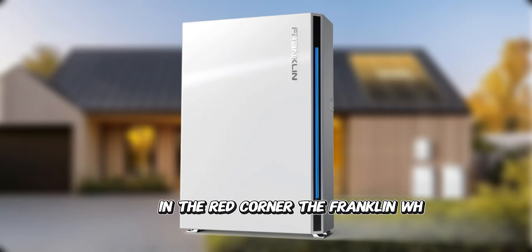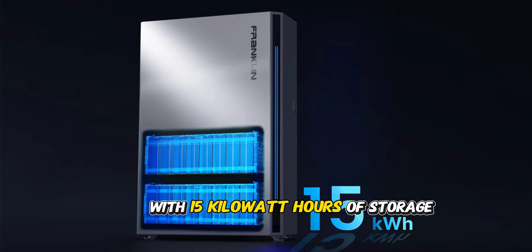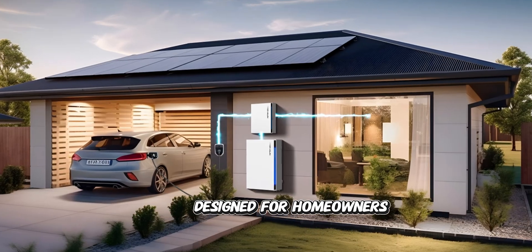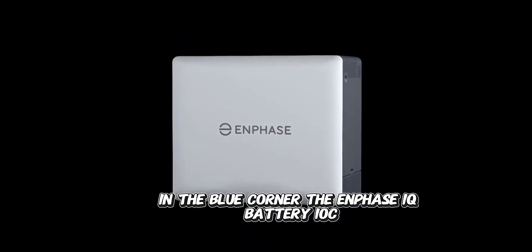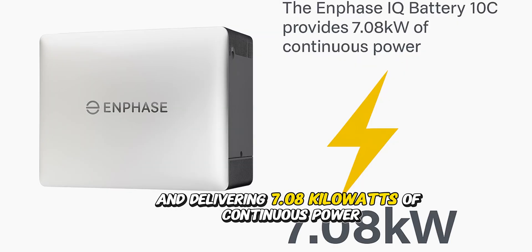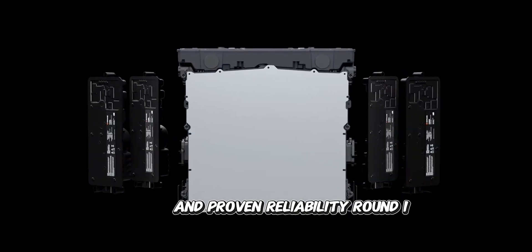In the red corner, the Franklin WH Power II — the capacity champion with 15 kilowatt-hours of storage and 10 kilowatts of continuous power output, designed for homeowners who refuse to compromise on performance. In the blue corner, the Enphase IQ Battery 10C, providing 10 kilowatt-hours of usable energy capacity and delivering 7.08 kilowatts of continuous power, engineered for maximum flexibility and proven reliability.